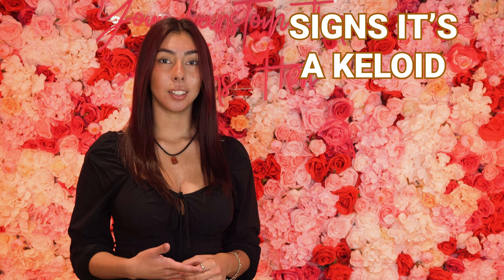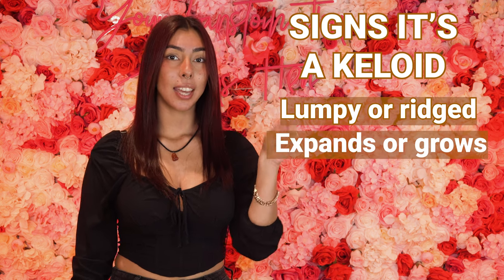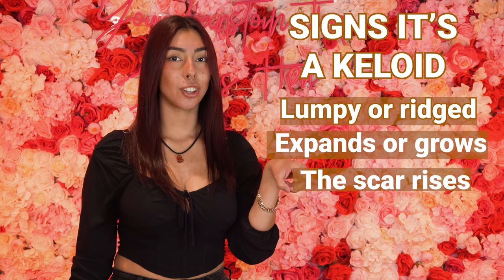Now let's say you have a bump on your piercing and you're trying to figure out whether it's a piercing bump or a keloid. Signs that it's a keloid: it's lumpy or rigid, it expands and grows, and the scar rises. Other than those three main things, it's likely that it's just a piercing bump.